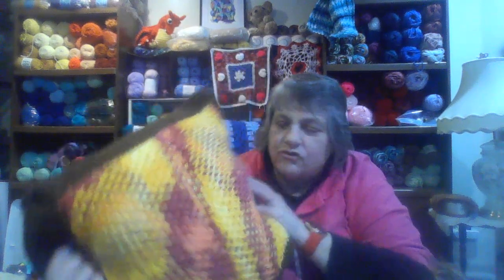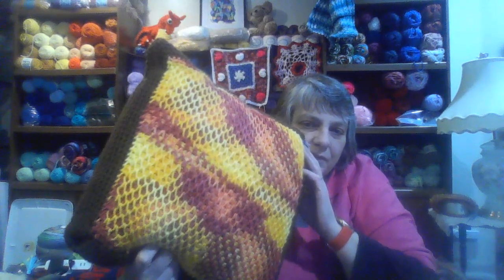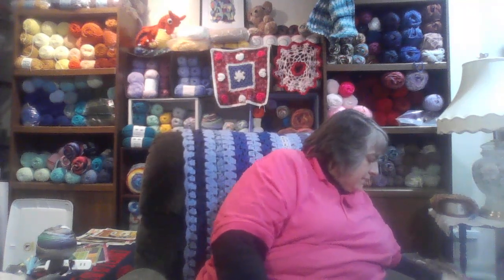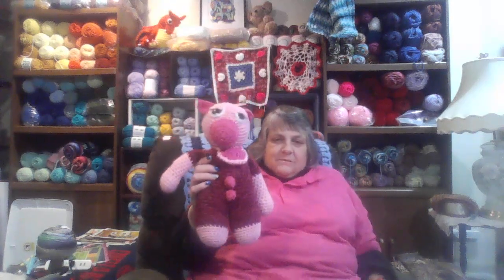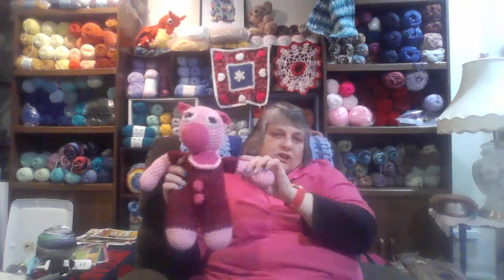I'm not even exactly sure how I made that — I can't remember what that stitch is. I made it a long time ago and I can't remember the stitch, but I just love the way it came out. Then I started making little stuffed animals. I made this little piggy — isn't she cute?